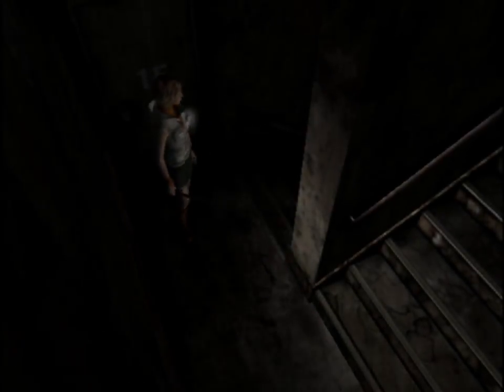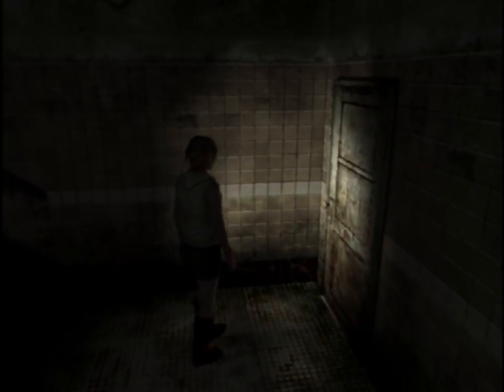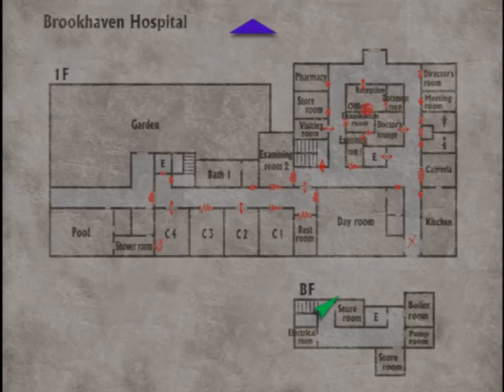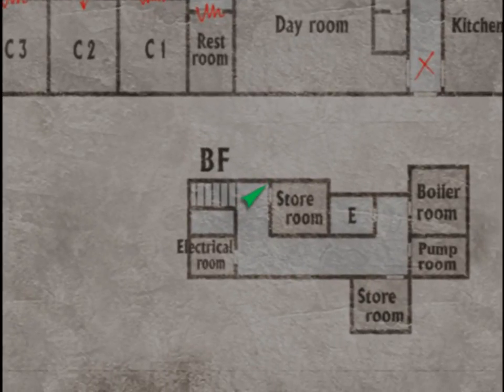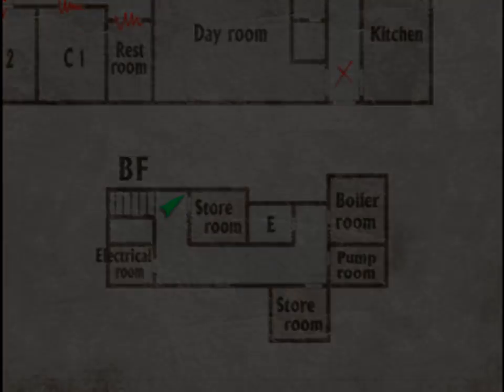I wonder if this stairwell is going to take me up or down. I guess whichever way I want. Let's try the basement. Please be locked, please be locked. Nope, not locked. Hey, this basement's actually better though — the basement of the Alcamilla Hospital has a morgue in it. This one doesn't. This isn't too bad.